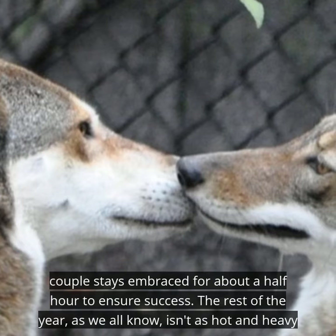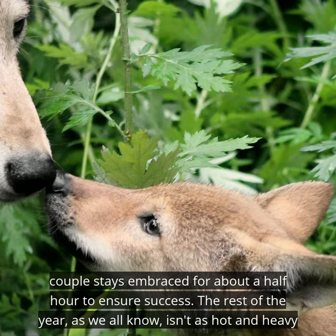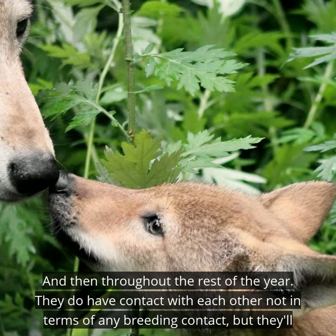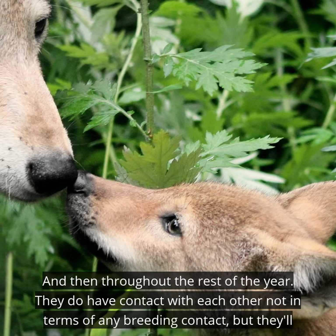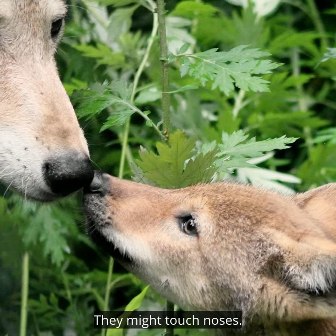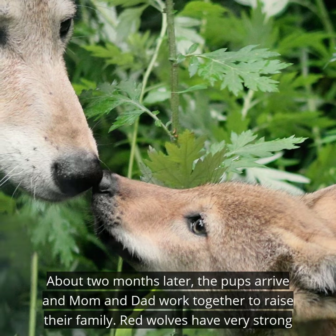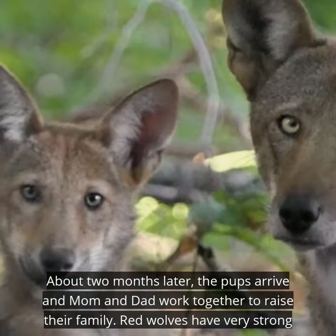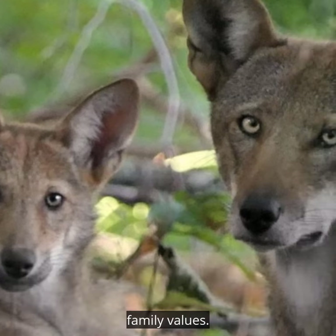The couple stays embraced for about a half hour to ensure success. Throughout the rest of the year, they do have contact with each other — not in terms of any breeding contact — but they'll sleep next to each other, touch noses, and still walk next to each other. About two months later, the pups arrive, and mom and dad work together to raise their family. Red wolves have very strong family values.